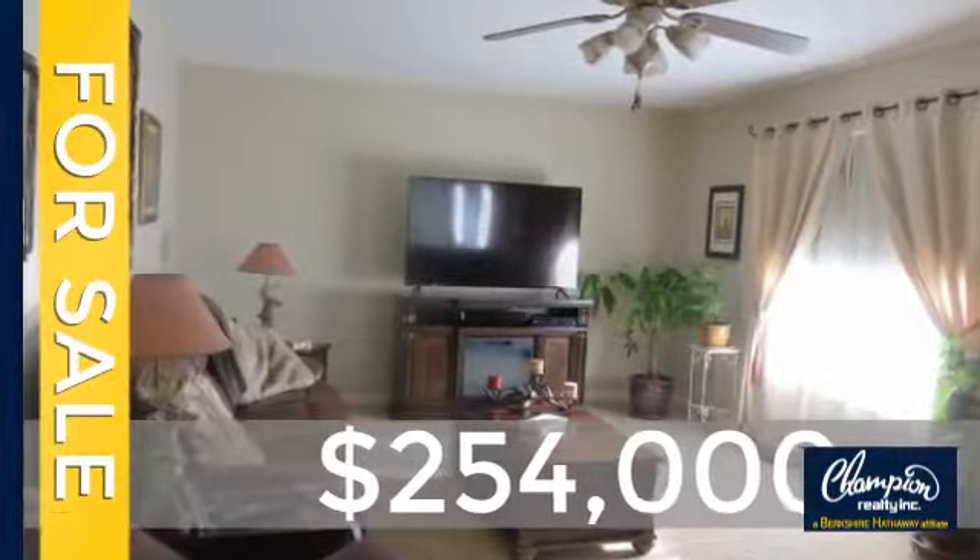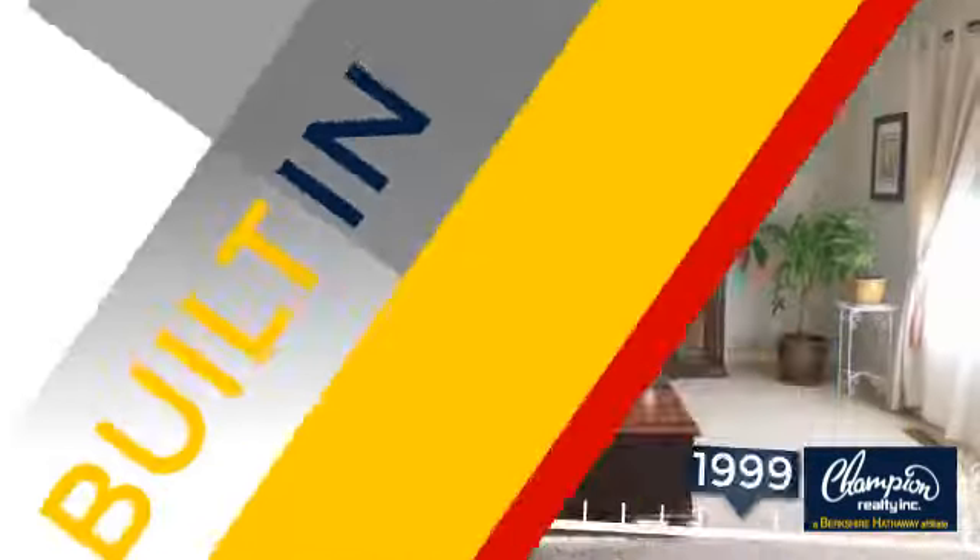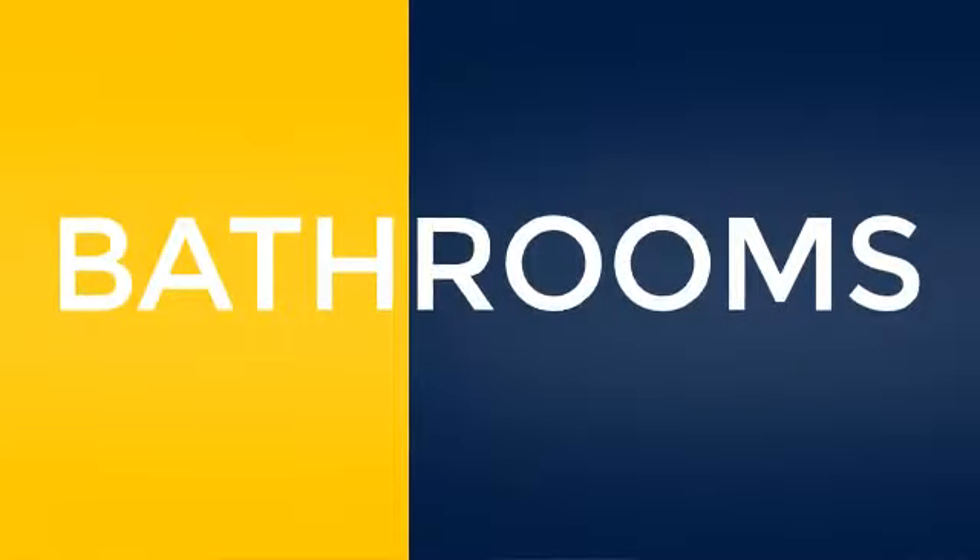Currently listed at just over $250,000, this property was built in 1999. Inside you'll find four bedrooms, so everyone has a private space to come home to, as well as two full bathrooms.